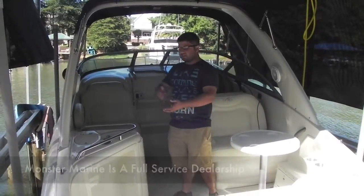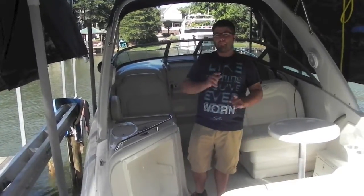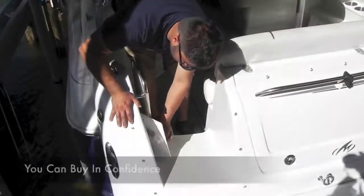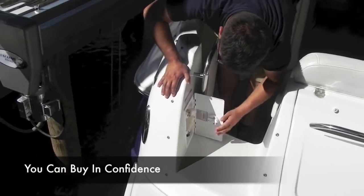The interior is in great shape — no rips, tears, cuts, anything like that. There is one stain which we're going to do our best to get out. The boat has a great layout, nice swim platform. You have a shower right here — wash your feet off before you get inside and make the boat all dirty.